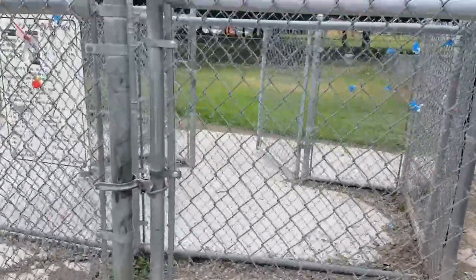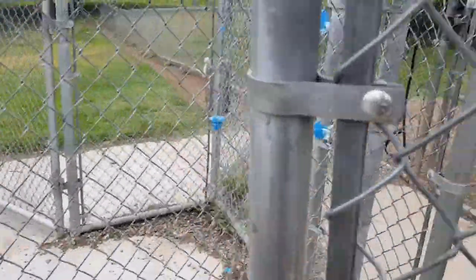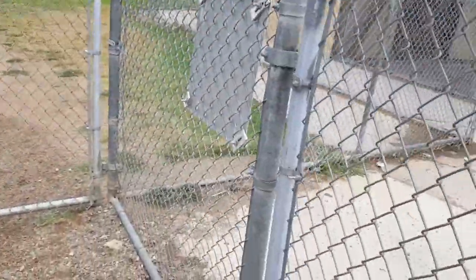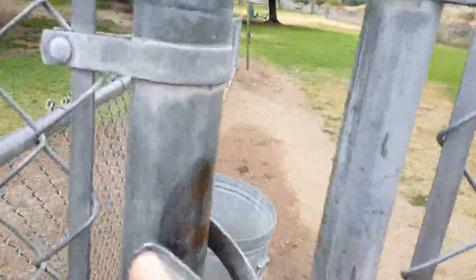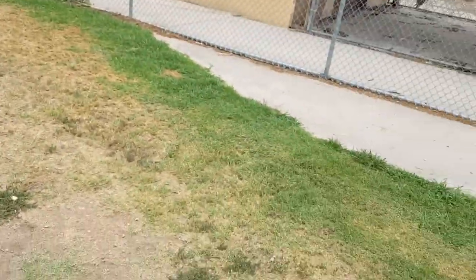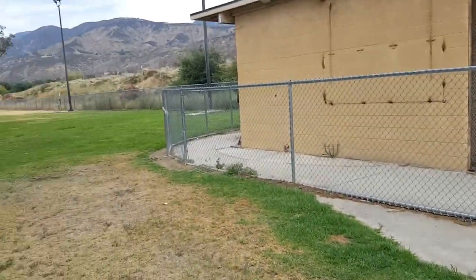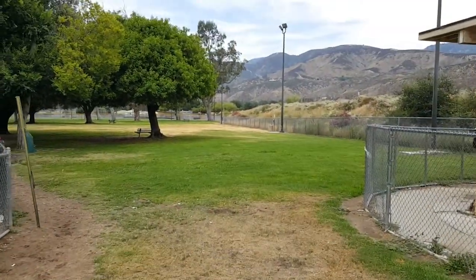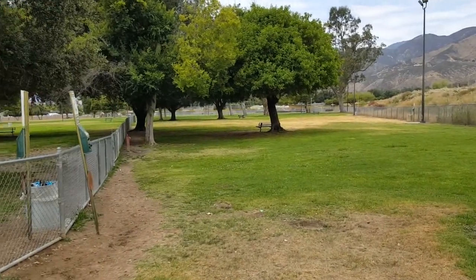This is the entrance to the dog park right here. This will take you into the two parks for the large dogs. You've got a large area here for the dogs to run, benches, trees, shade, cleanup tools, and water for the dogs.